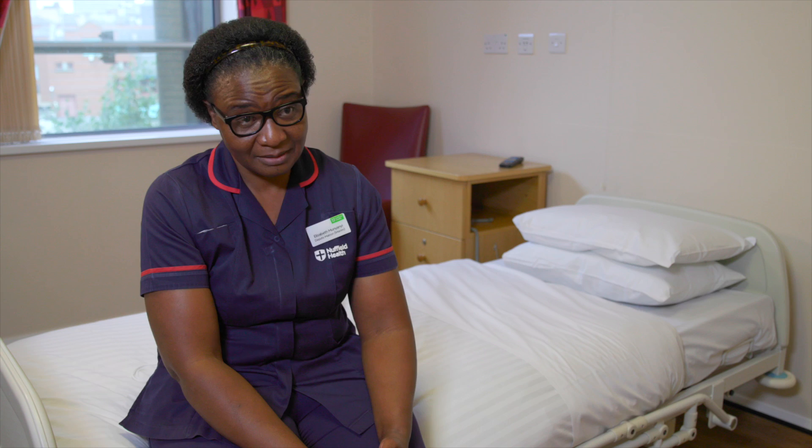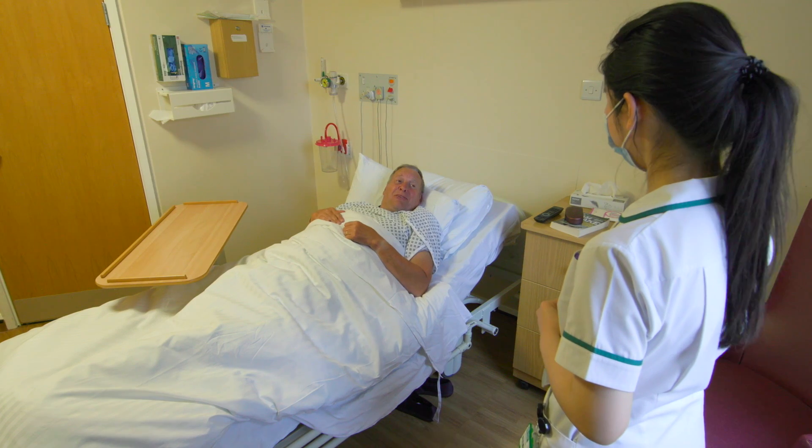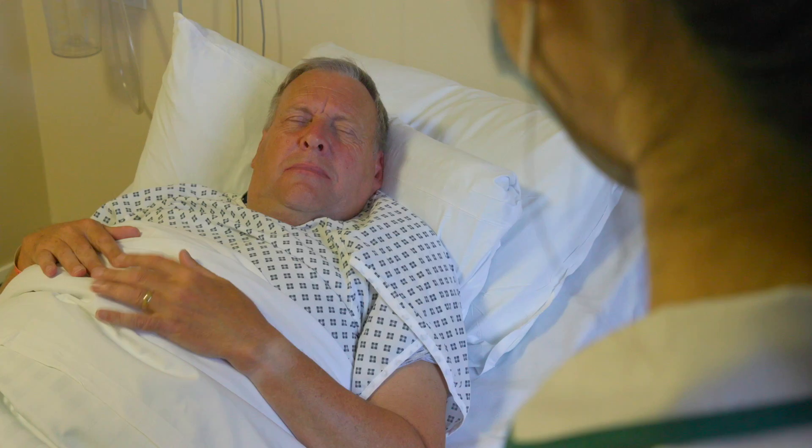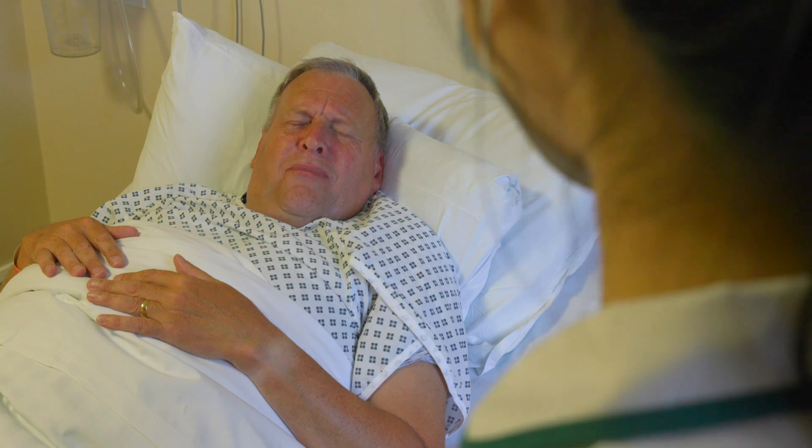After the nurse leaves, you might see the pharmacist, who will go through your medication. There's going to be a lot of repetition, because the pharmacist will check your medication again — the nurse would have checked it too — so it's just for safety precautions to make sure we capture everything.